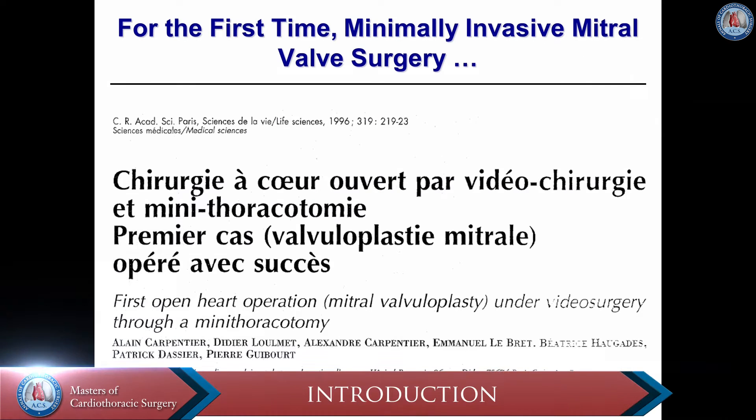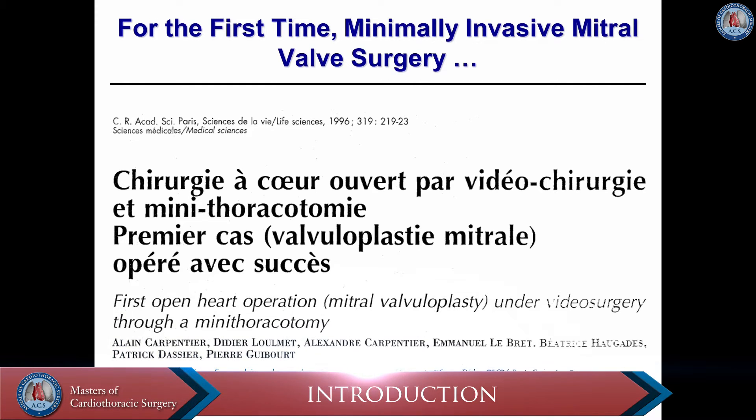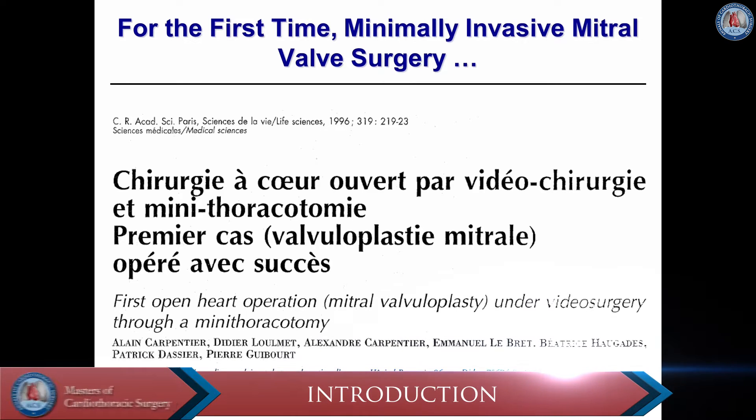The first minimally invasive mitral valve operation was performed by Alain Carpentier, one of the pioneers in mitral valve surgery, in 1996.